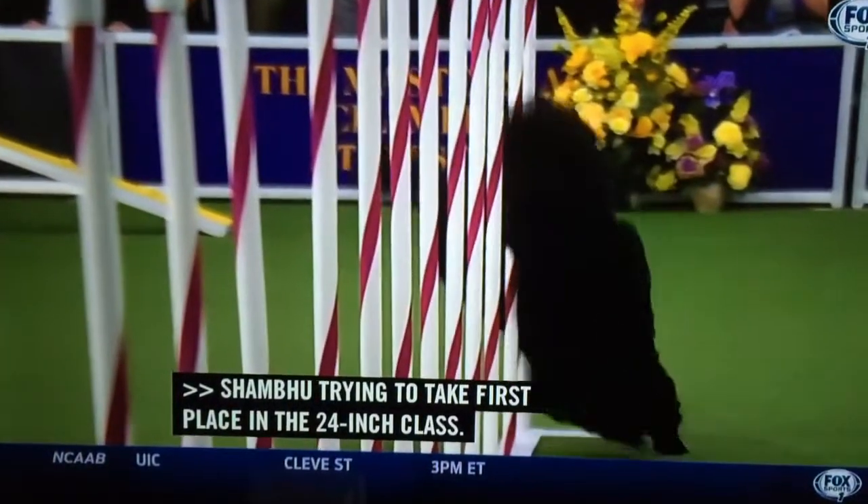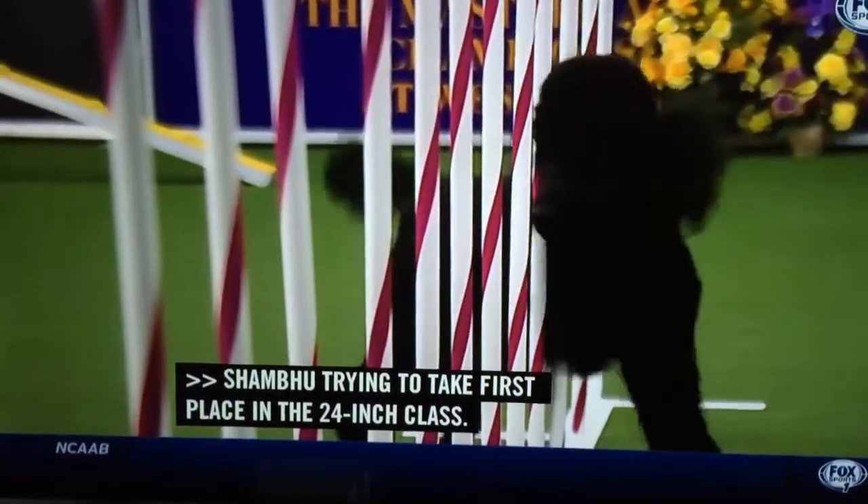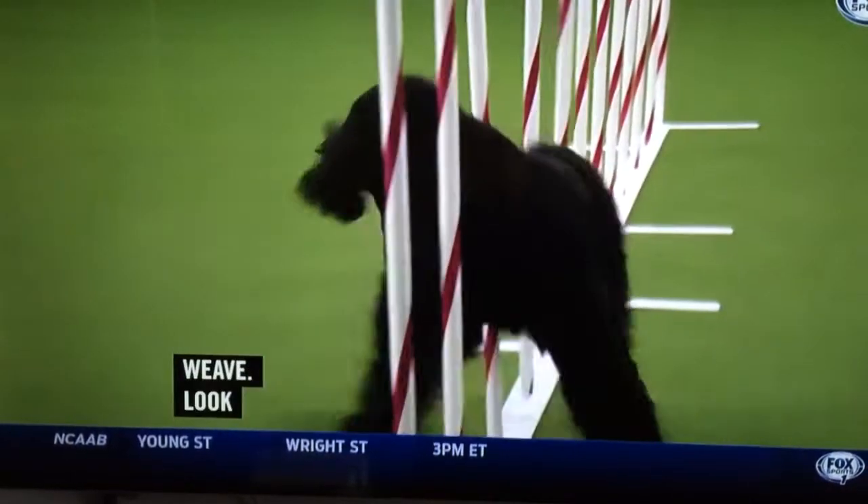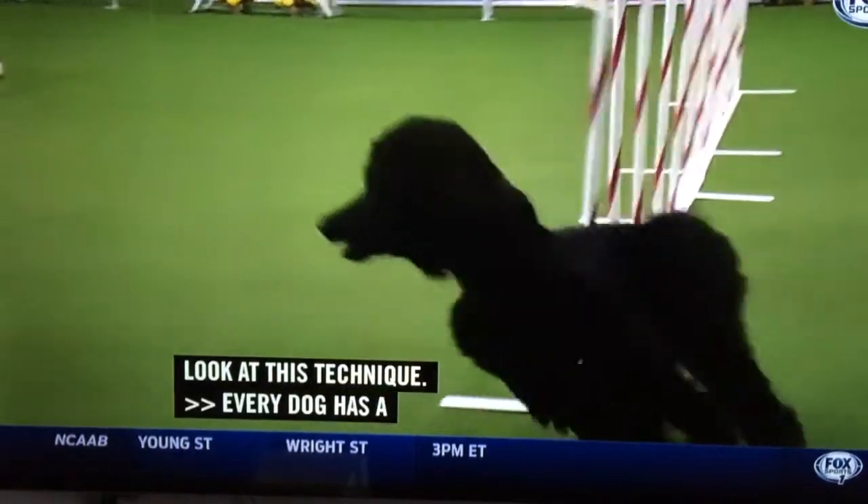The different techniques in the weave — look at this technique. Every dog has a different style. One paw, one step at a time. And then you have the two paw. And then just look at this. Oh my gosh, how pretty is that? That's just beautiful.